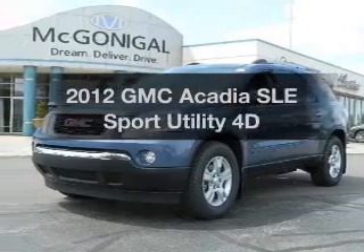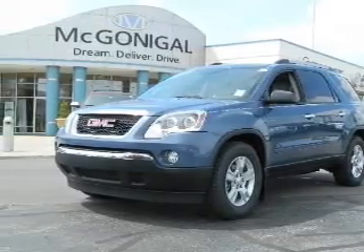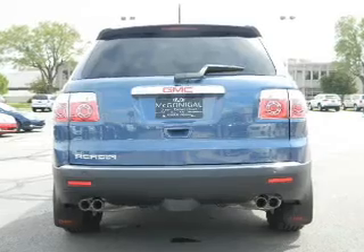Presenting the 2012 GMC Acadia. If you're looking for a first-rate auto, this one could be yours today. With a reliable engine that responds smoothly to its automatic transmission, find your way easily with the included navigation system.